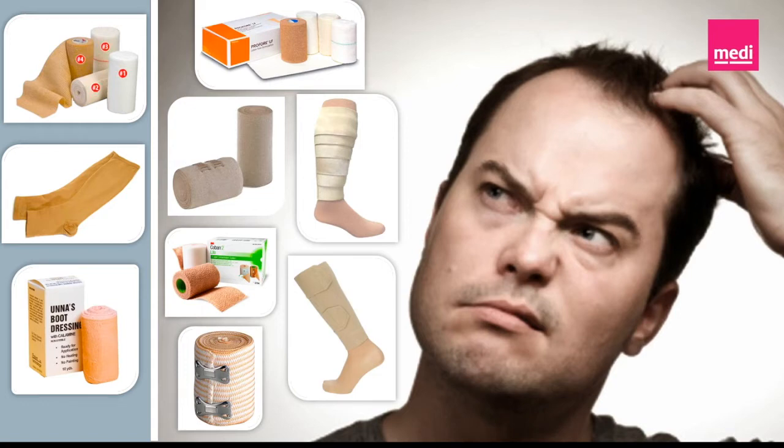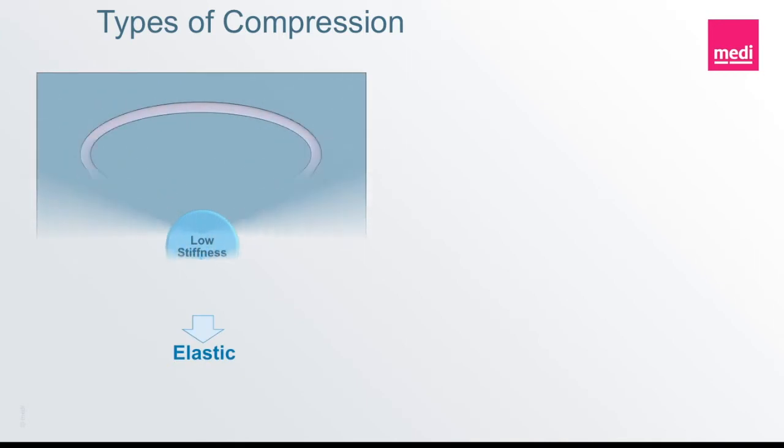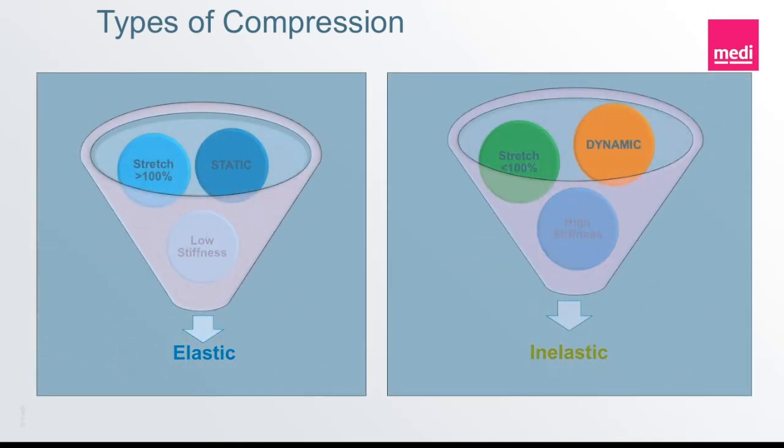So let's break down the details of compression and try to understand what characteristics of compression are needed for success, and when various types of compression may be more appropriate for certain diagnoses. The first thing we need to look at when assessing compression is what type of compression we are using. There are two categories of compression: one is elastic and the other is inelastic.